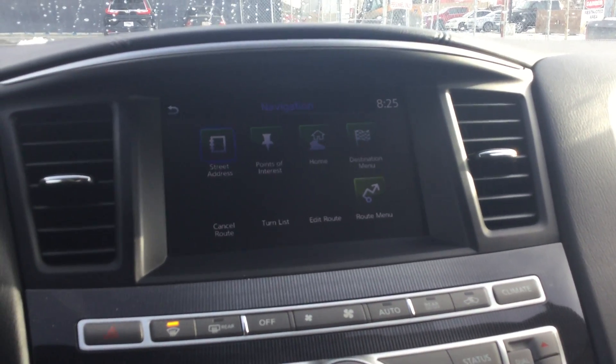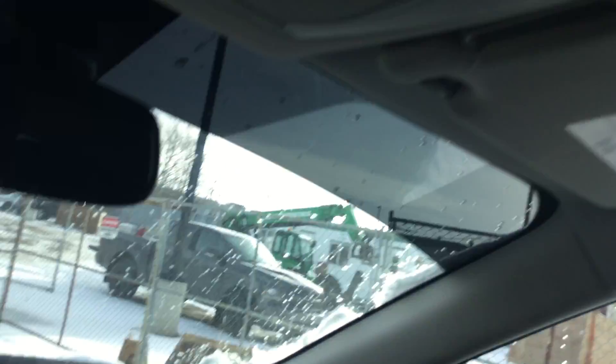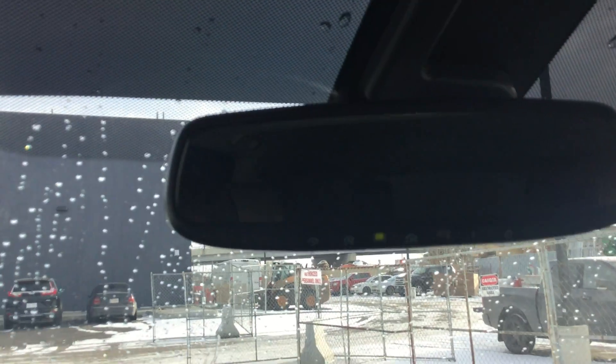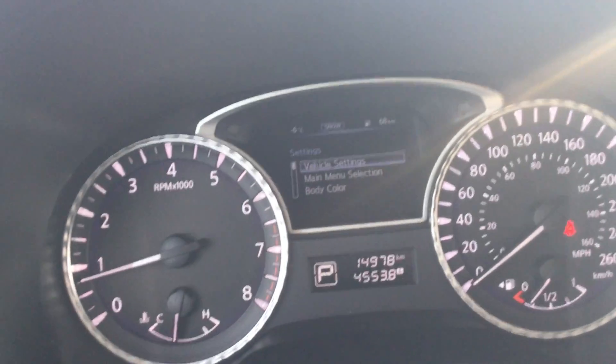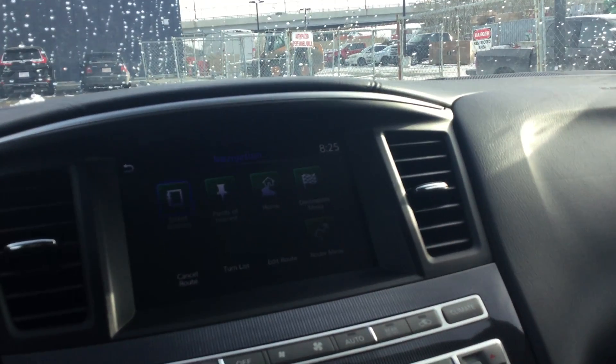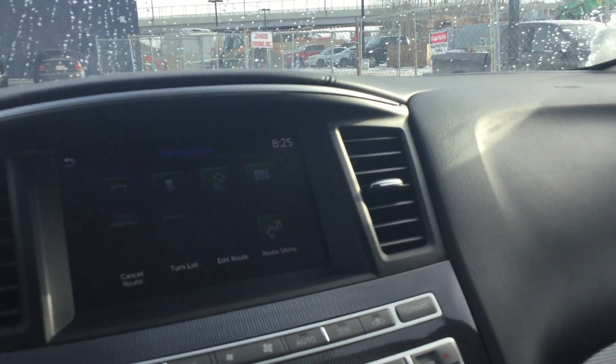You put the street address or anything that you need and it will get you there. Sunroof up there as well — you can control it. Garage door openers — it's fully loaded. And as I said, it only has 4,553 kilometers, very low for the year. This car has been well maintained and well taken care of.